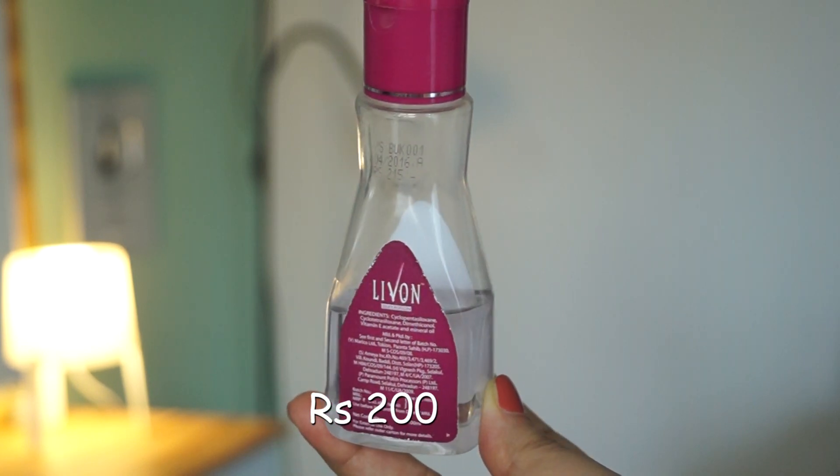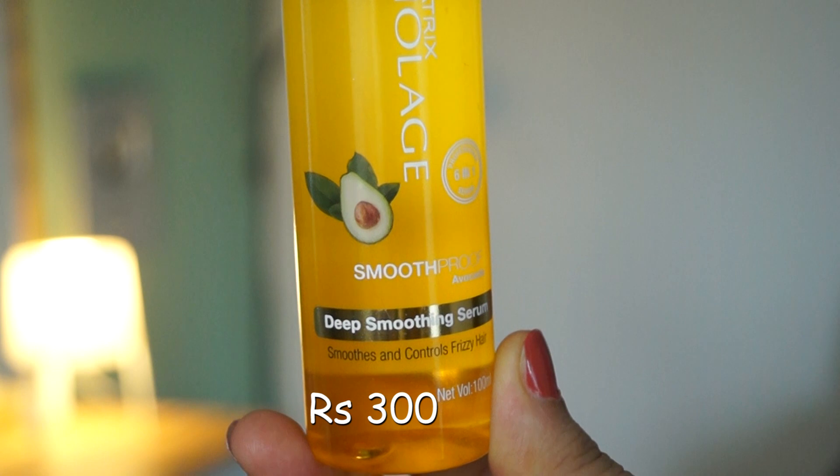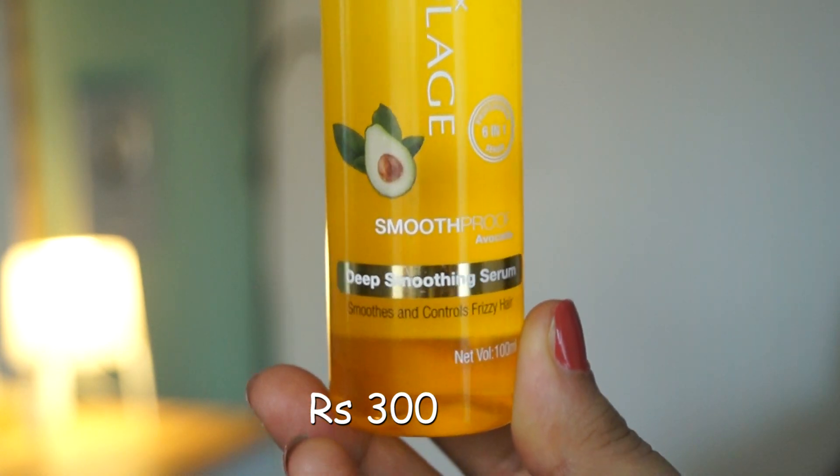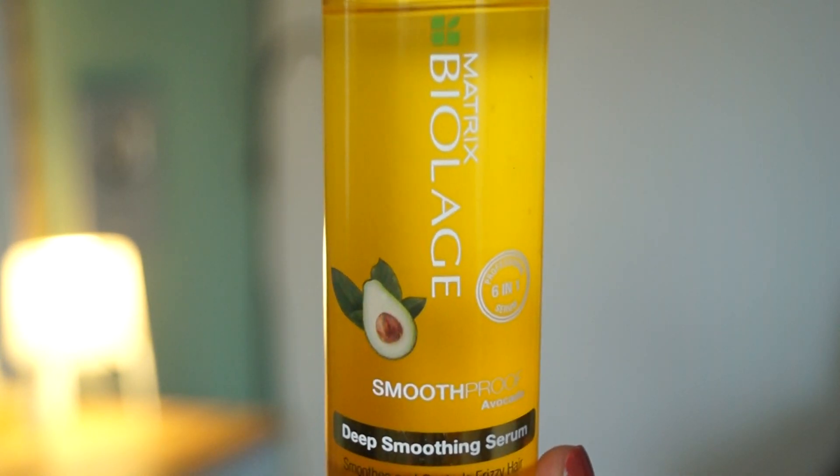Next is a common L'Oreal serum that many people will have. You can also try this one to tame your hair. You can apply it on slightly wet hair or even on dry hair. Next is Matrix Biolage Smooth Proof Serum — a 6-in-1 professional serum that is quite moisturizing and hydrating, designed for smooth hair and frizz control.